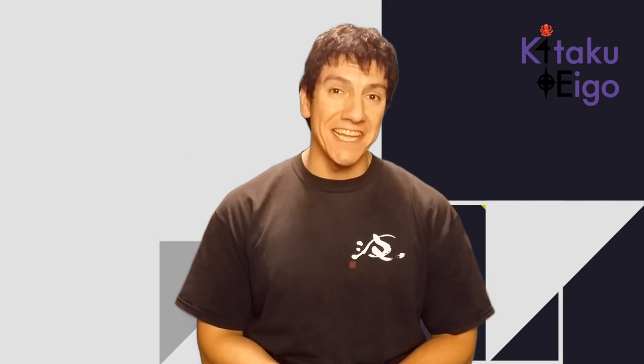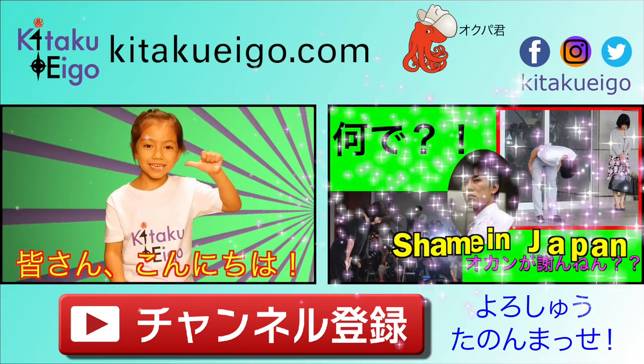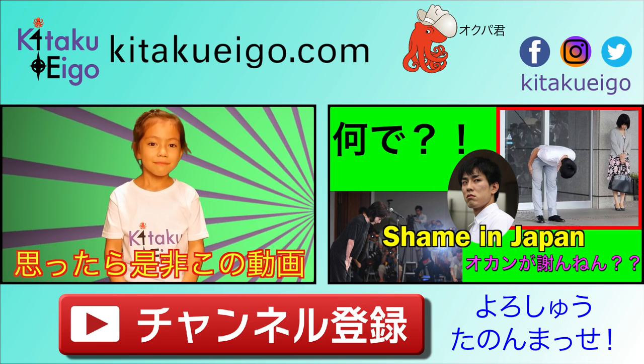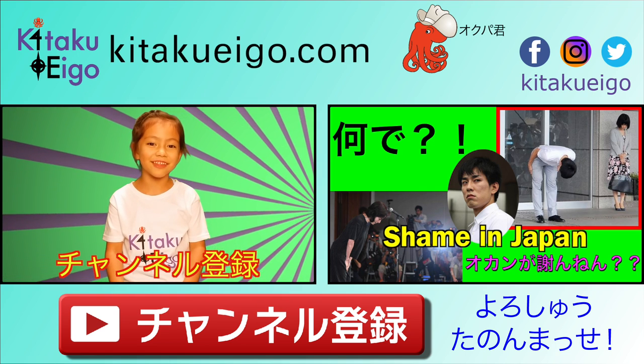So there you have some differences between men's fashion goods in Japan and the US. Which style do you prefer and why? Your comments are welcome. If you enjoyed this video and learned something new, please share this and subscribe to our channel.